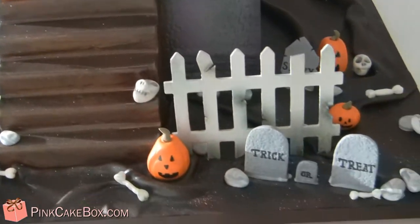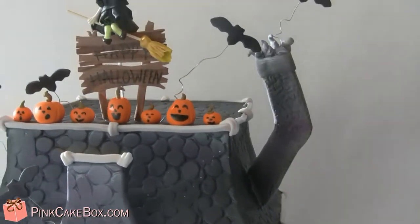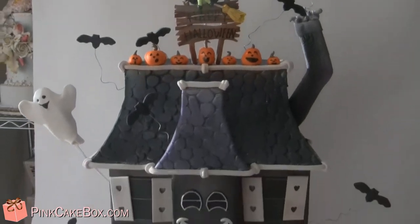Some bats, of course — we need those for a haunted house, trick-or-treat! Obviously for a Halloween party. I hope you like your cake; we think it's beautiful.